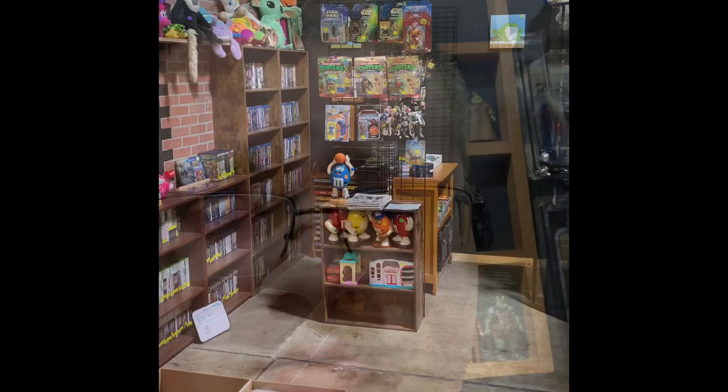Good morning everyone, this is Joe from Barnes Creek Toys and More. Today is February 17th, a little after 9:30 in the morning. I haven't done a store tour in about three months, so I thought I'd make one to give you guys an idea of what's going on at the shop. Without further ado, let's take a look.